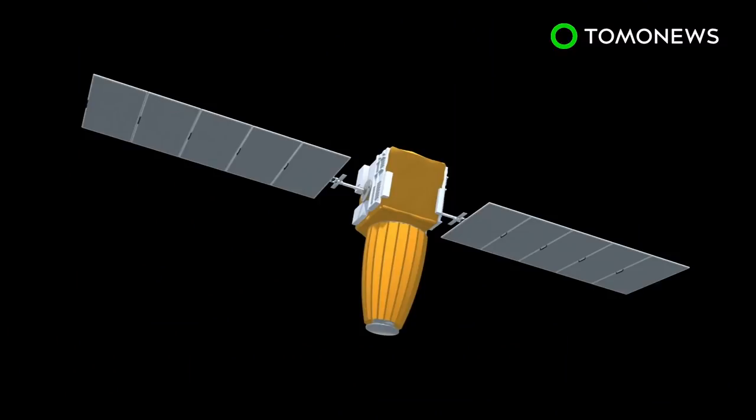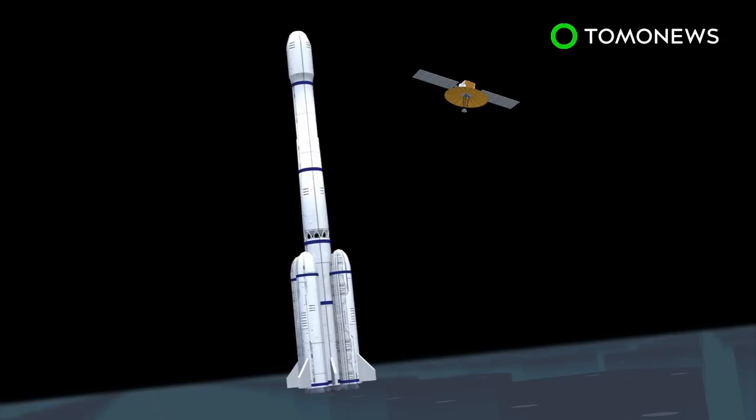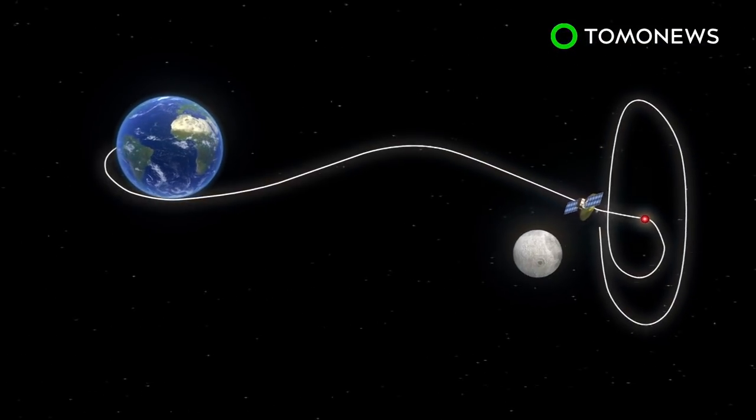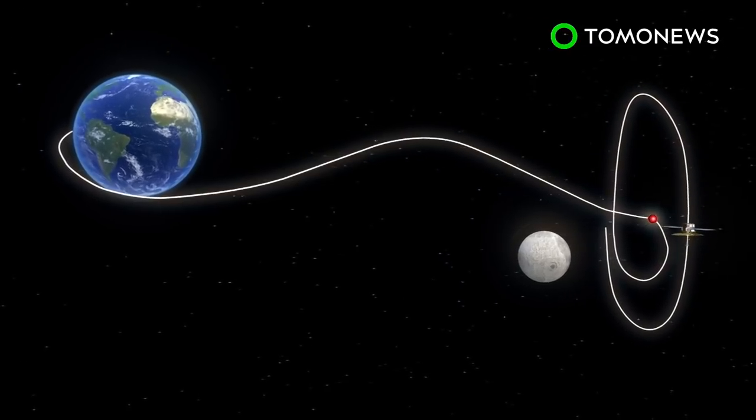The Chuechao satellite features a dish antenna and two solar arrays, and was launched atop a Long March 4C rocket from southwest China on Sunday morning. Chuechao is expected to enter a halo orbit around the second Lagrangian point, and would be the world's first communication satellite operating in that orbit.